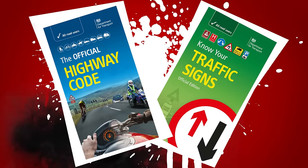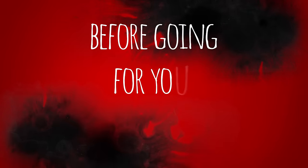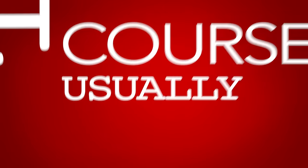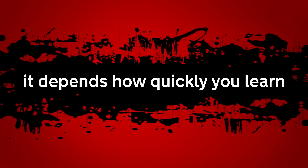You need a good knowledge of the highway code and traffic signs before going for your CBT course. On the day, take your driving license with you and wear suitable clothing. The course usually lasts a full day but can take longer, depending on how quickly you learn.